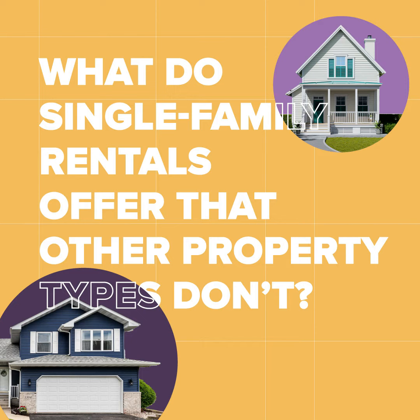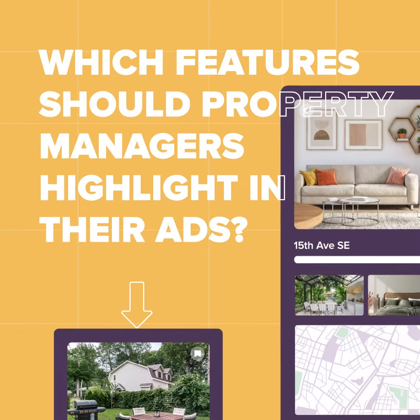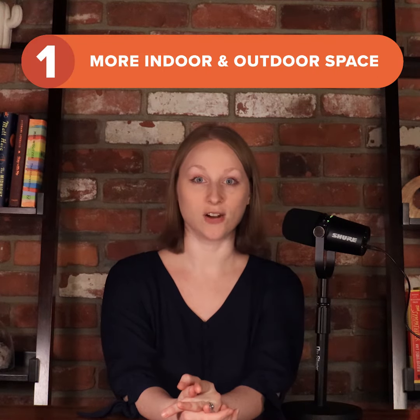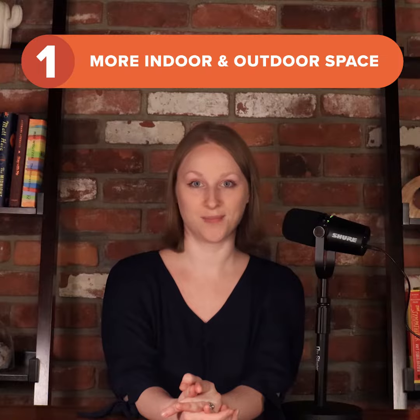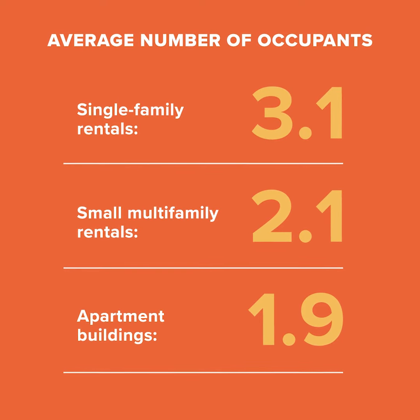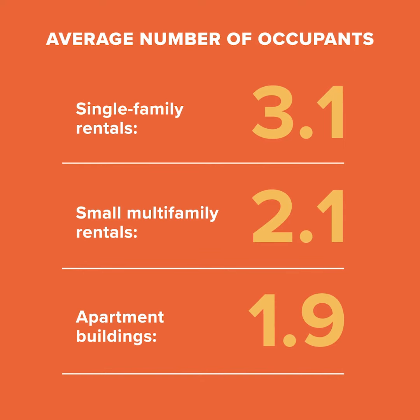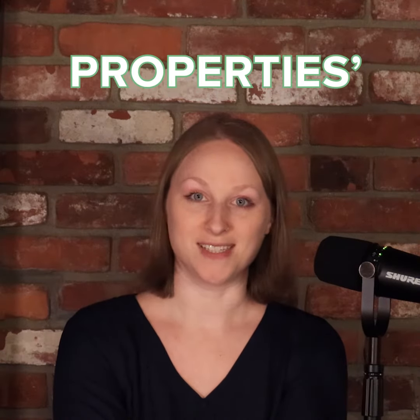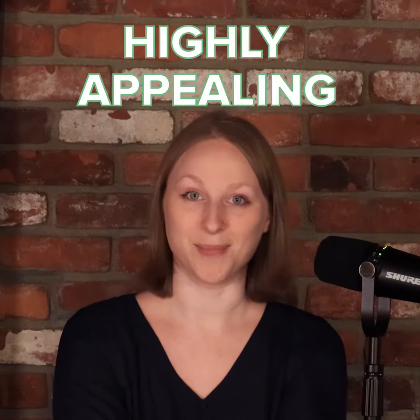First, what do single-family rentals offer that other property types don't, and which features should property managers highlight in their ads? Single-family rentals have the space that larger households need to live comfortably. Our renter survey found that within single-family rentals, a typical household includes three people, as opposed to two among households living in multi-family properties. Because of their larger size, single-family households are more likely to include couples, kids, and other relatives, and they often have pets. That makes single-family properties' additional bedrooms and backyards highly appealing.